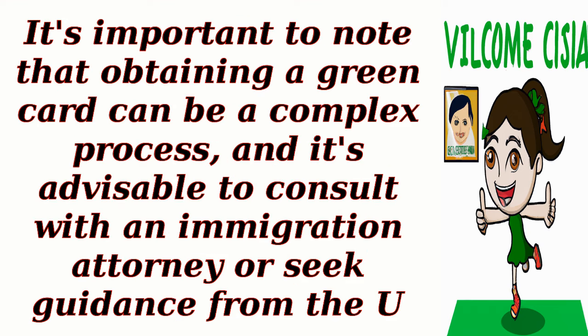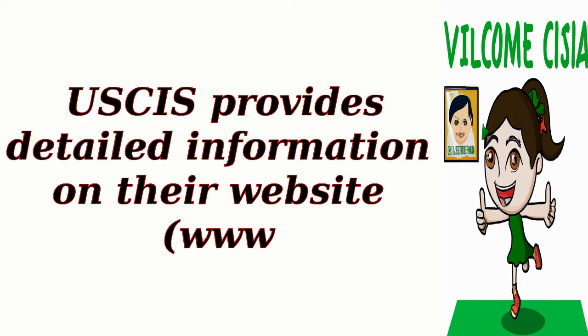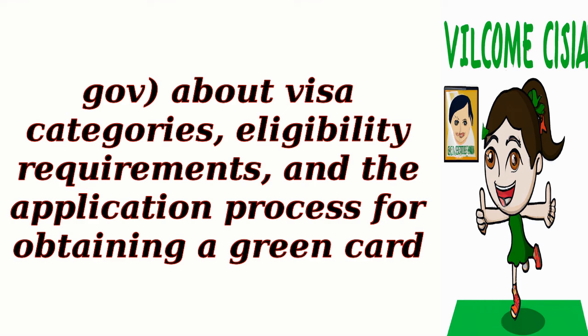It's important to note that obtaining a green card can be a complex process, and it's advisable to consult with an immigration attorney or seek guidance from the U.S. Citizenship and Immigration Services, USCIS, to determine the best course of action based on your specific circumstances. USCIS provides detailed information on their website, www.uscis.gov, about visa categories, eligibility requirements, and the application process for obtaining a green card.